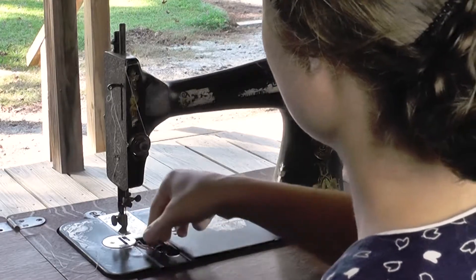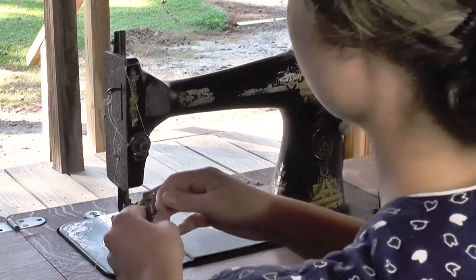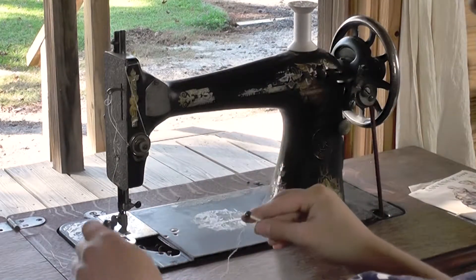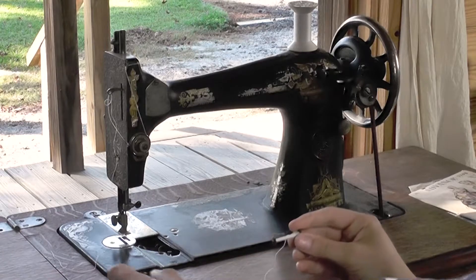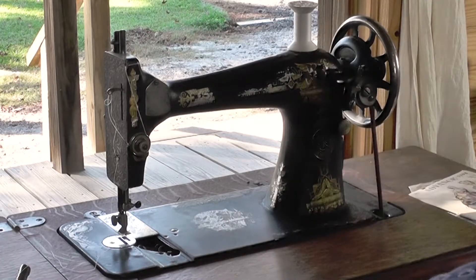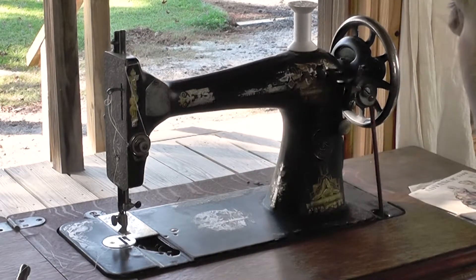This shuttle is removed pretty easily. As you can see, the bobbin comes out like this, and winding the bobbin itself could be done by hand, but it is done a lot more quickly through this bobbin winder here. I'll be getting a fresh bobbin and showing you how the bobbin is wound as well.